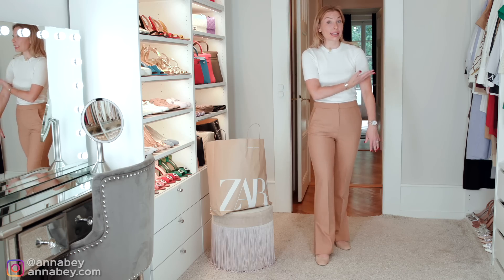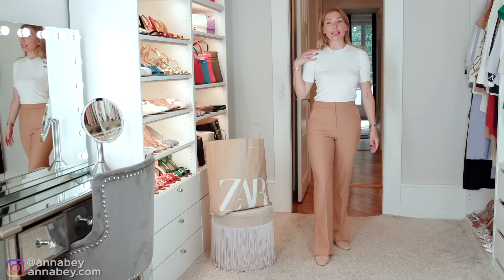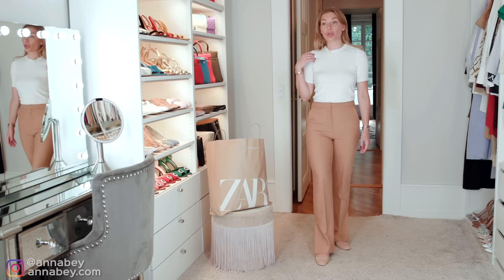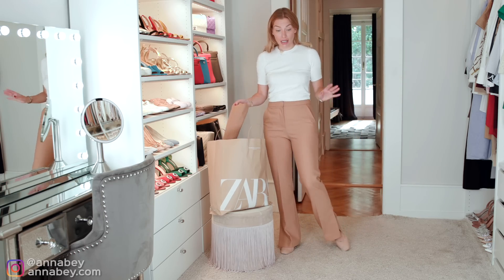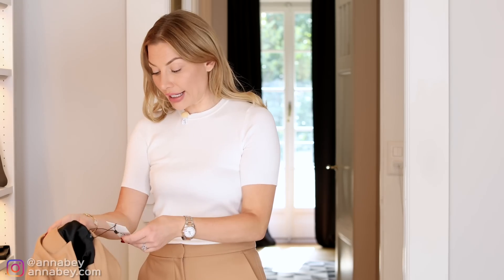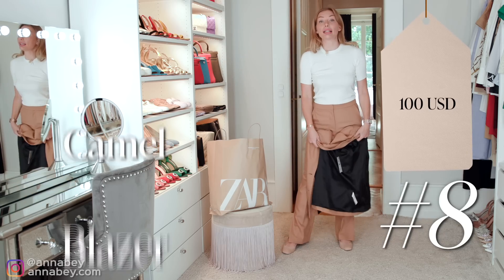It's a tight short sleeve top that I've been telling you on my channel for years — instead of wearing a t-shirt, why don't you just wear something a little bit more figure fitted with short fitted sleeves so that you don't look so bulky. This is definitely a staple in every woman's wardrobe and yes, you can find it in Zara too. But actually, the next item I have is something that matches these trousers — priced at about $100 US dollars, it's a matching blazer.